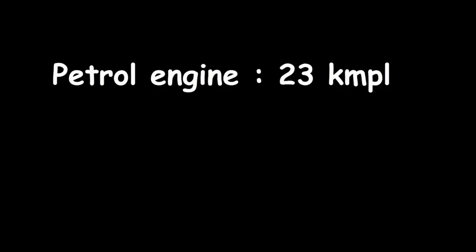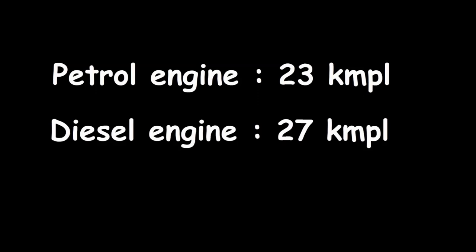The petrol engine gives 23 km per litre and the diesel engine gives 27 km per litre, and these figures are really attractive.